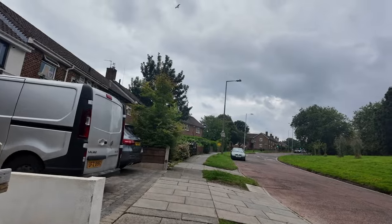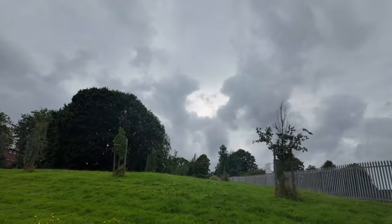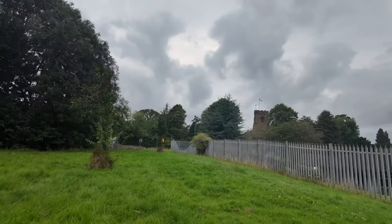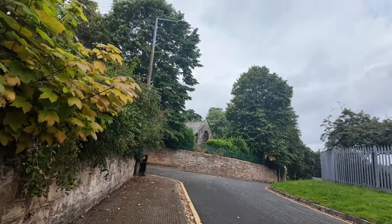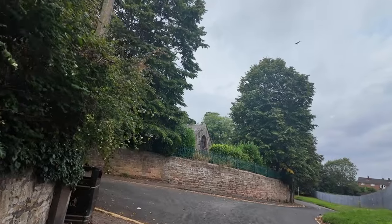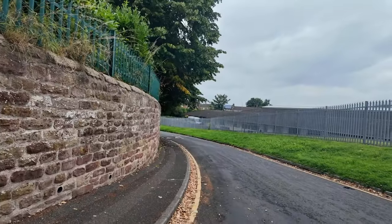I'm actually at the moment presently surprised with how tidy the place looks. Doesn't look bad at all, hardly any mess. Houses all in good nick and so forth. Gardens are good — go this way down here along the pavements.